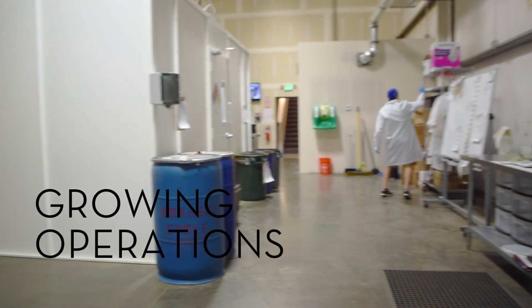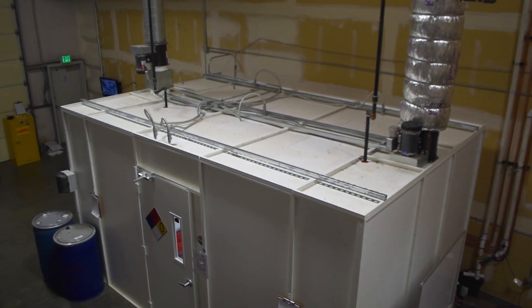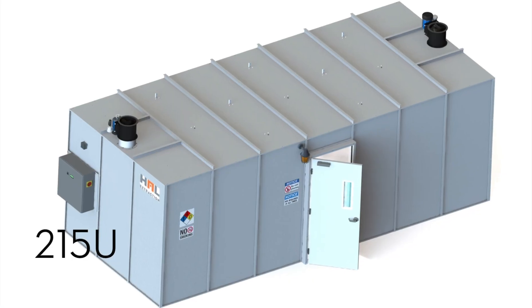As your business needs change, the HAL extraction booth can be disassembled and moved to a different location or expanded into a larger model. From our smallest 10 by 10 model to our largest 14 by 27, there's a HAL extraction booth that will work in your facility.